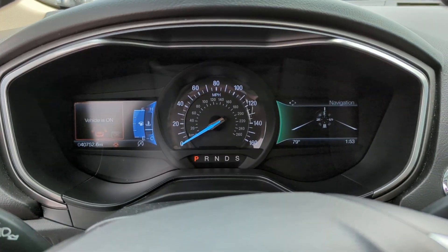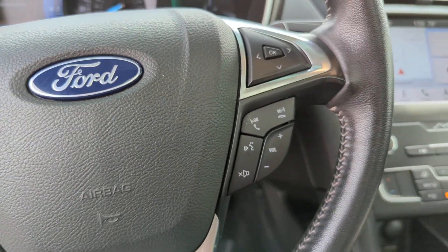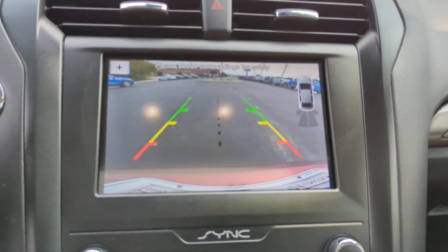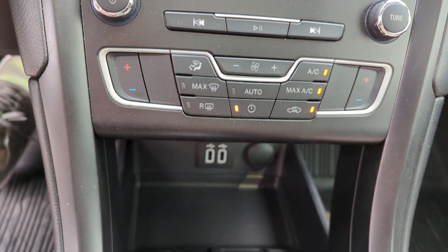These are just some of the great options this vehicle comes with: pre-collision system, lane departure warning, keyless entry, backup camera, power passenger seat, keyless start, lane keeping assist, satellite radio, remote engine start, and wi-fi hotspot.